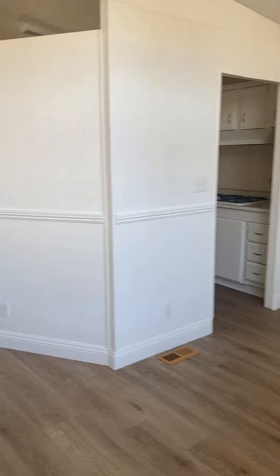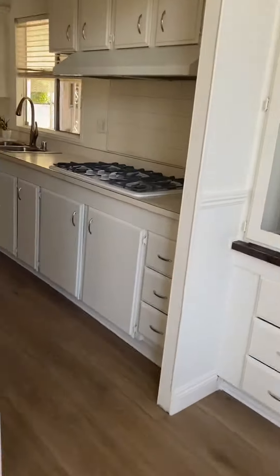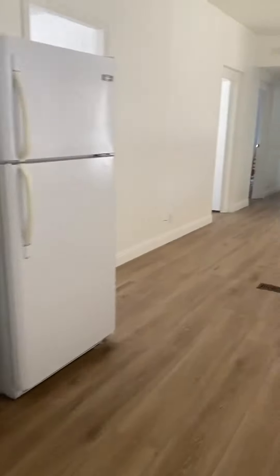New flooring, freshly painted, very roomy, big kitchen — ready for your appliances or however you want to fix it up.